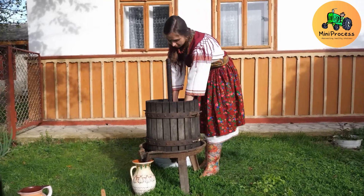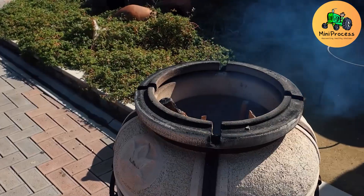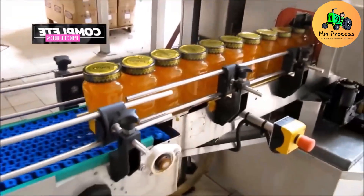For expansive vineyards on flat terrain, the Broad 9000 Grape Harvester is the ideal choice. Designed by Broad, this harvester operates efficiently and ensures high productivity.